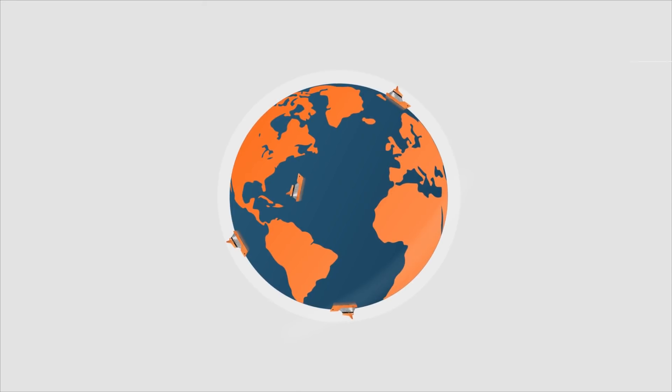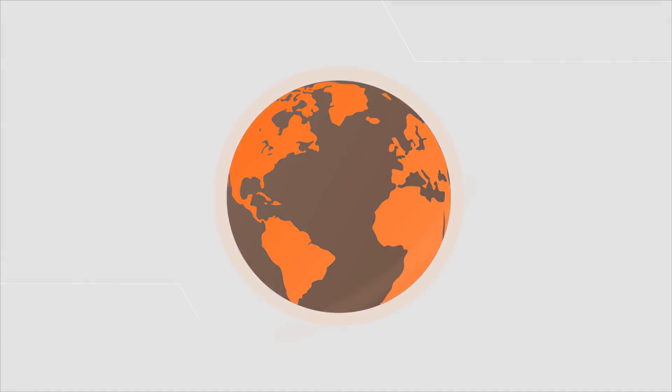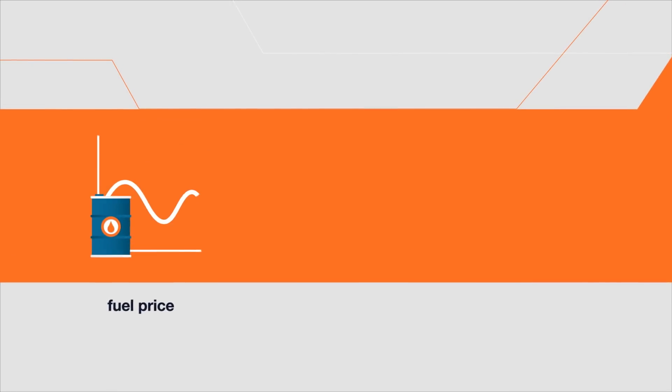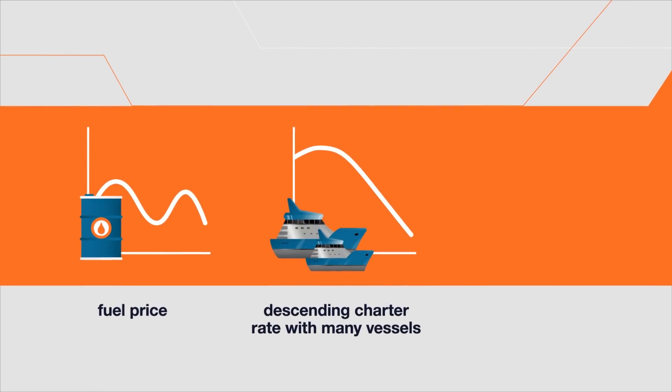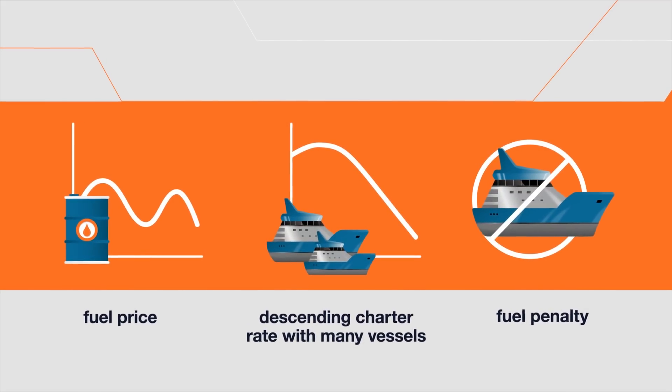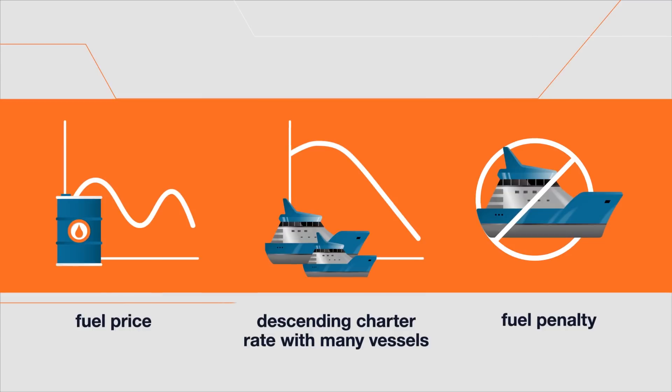In the fiercely competitive world of shipping, every drop of fuel matters. Current challenges in the shipping industry include fluctuating fuel prices, lower charter rates due to oversupply of vessels, and fuel penalties for non-energy efficient vessels, all of which cause uncertain return on investment.